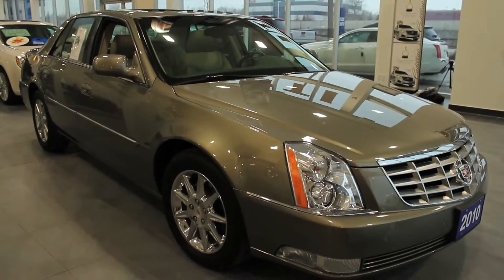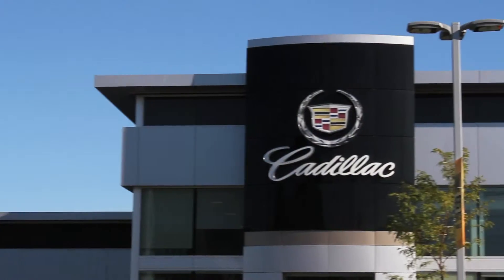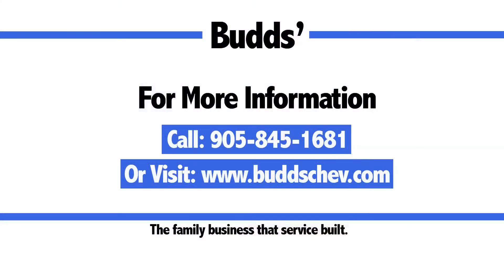If you're looking for a full-size sedan that's comfortable and spacious but packed with luxury, look no further than Bud's Chevrolet — the family business that service built.